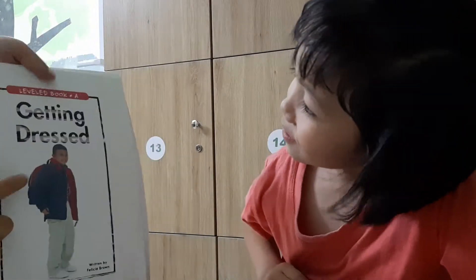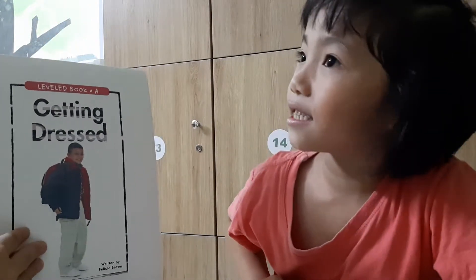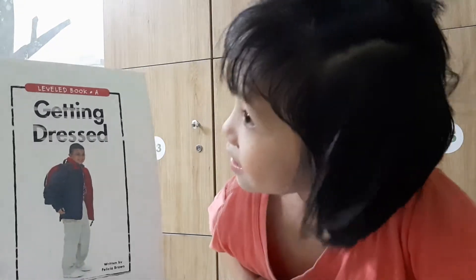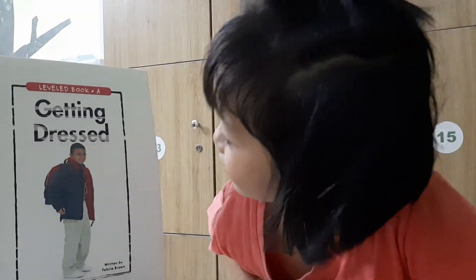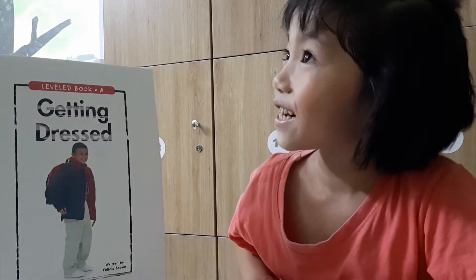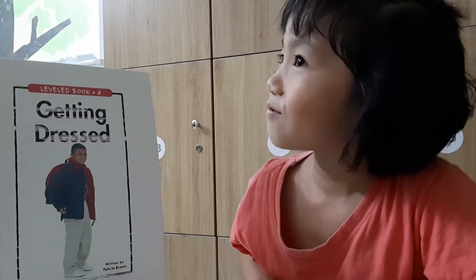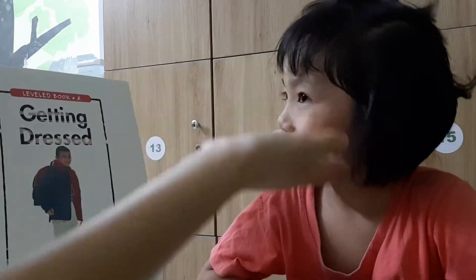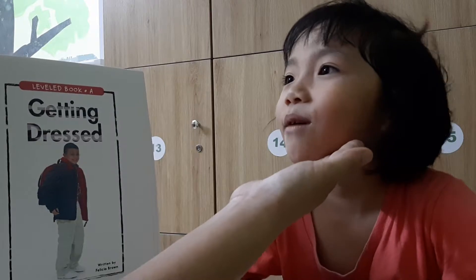Now, getting rest. This is a boy or a girl? Happy. He is very happy. This is a boy. The girl. He is a boy. Okay. Natalie is a girl.